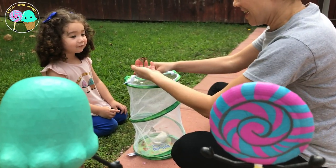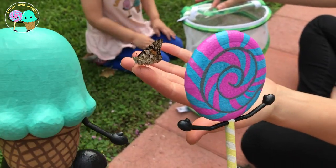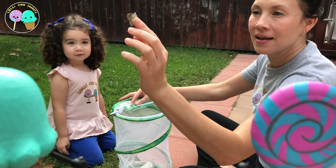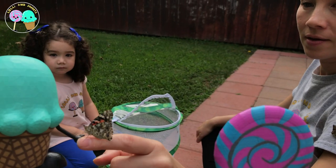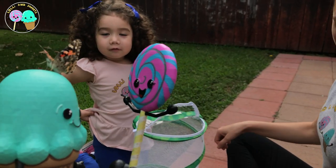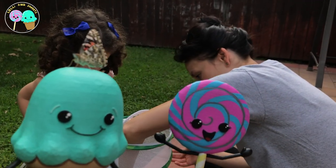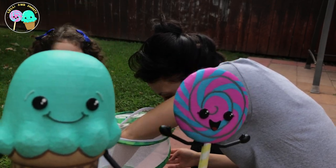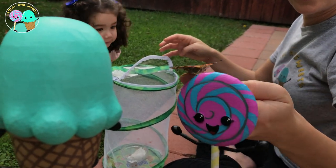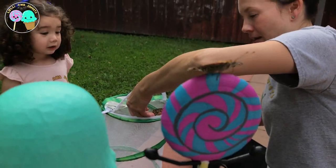As you can see, these butterflies are harmless and quite social. Oh, Sweets, I think it likes you! And this one wants to say hi to you, Lolly. This was such an amazing experience — I definitely want to do that again.